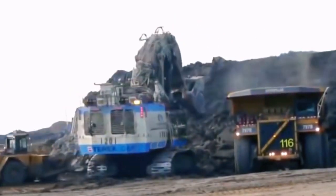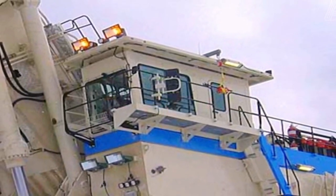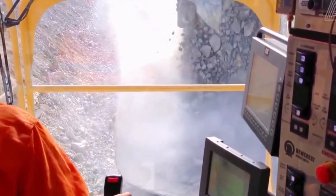In the ever-evolving landscape of mining technology, the Bucerus RH-400 remains a pinnacle of capabilities and efficiency, setting a standard for large-scale excavators in the industry.